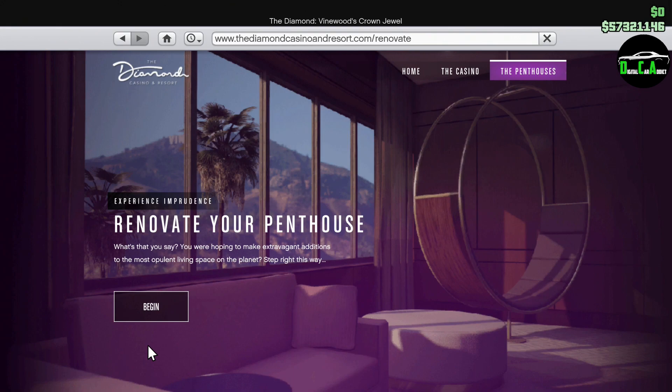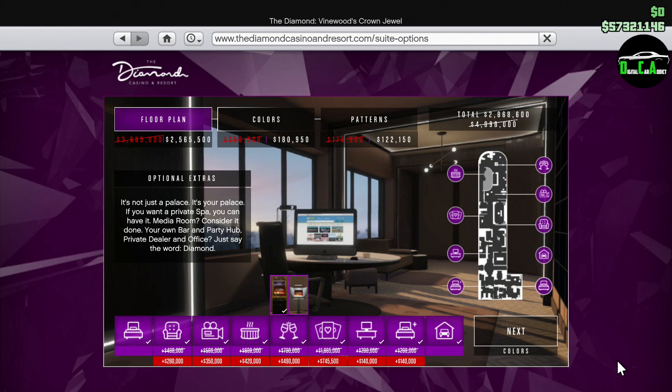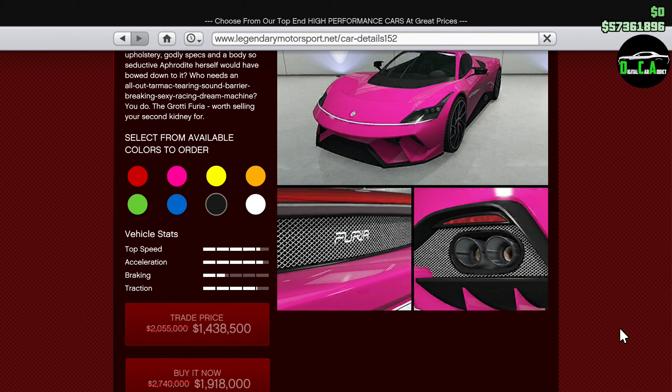Starting off with the property discounts, we have 30% off the casino penthouse and the renovations for it as well. The penthouse really isn't that useful to own, in my opinion, but if you want one, I highly suggest being conservative with the upgrades as they are pricey.